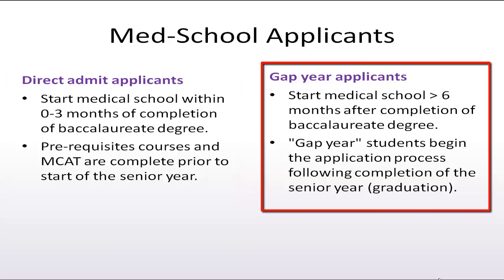Gap year students expect to start medical school six months or more after completion of their baccalaureate degree and begin the application process after graduation.